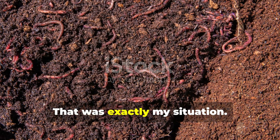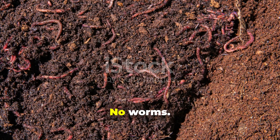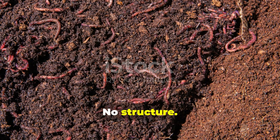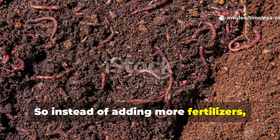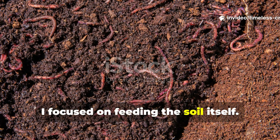That was exactly my situation. No worms, no structure, no progress. So instead of adding more fertilizers, I focused on feeding the soil itself.